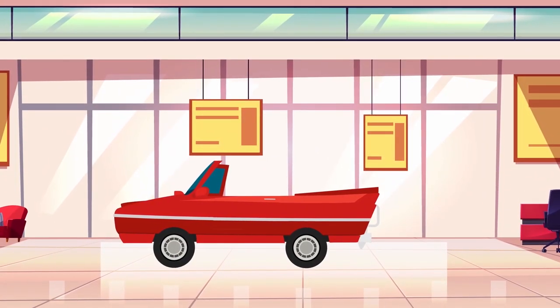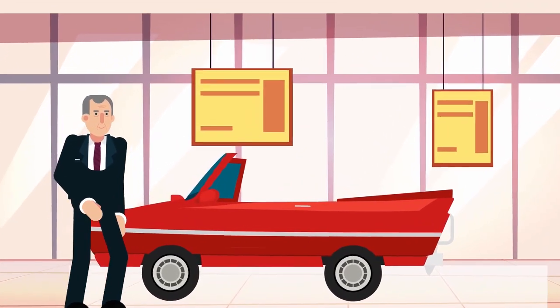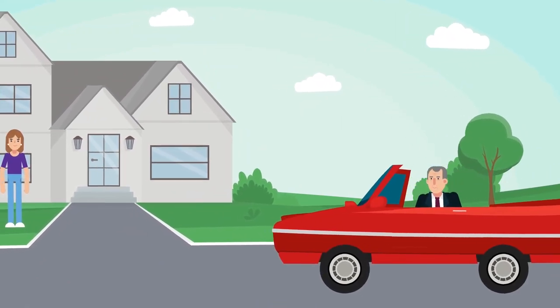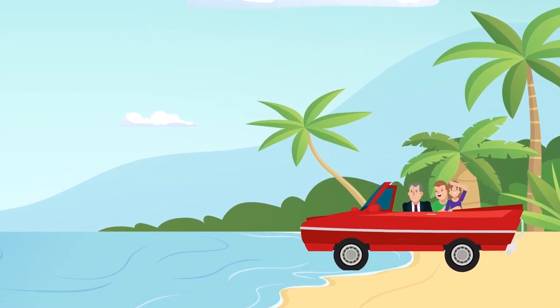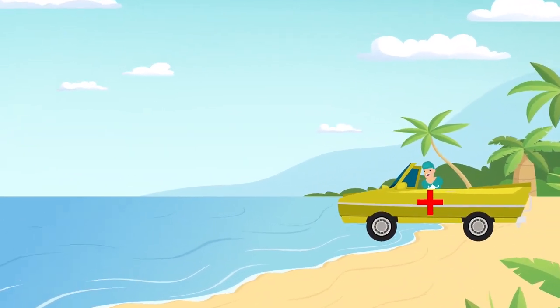1962 was a significant year in the Amphicar's history — that's when future president Lyndon B. Johnson's Amphicar came off the factory floor. Johnson liked to use his Amphicar to mess with his guests at his ranch in Texas. He would invite unsuspecting people for a ride, and an assistant would inform the president by radio that the automobile's brakes had malfunctioned, after which Johnson would drive the car right into the water.